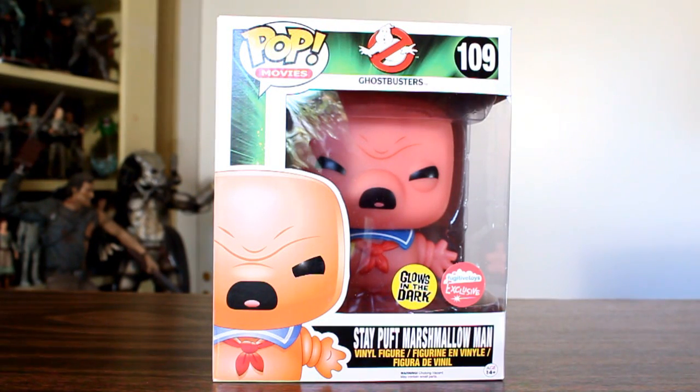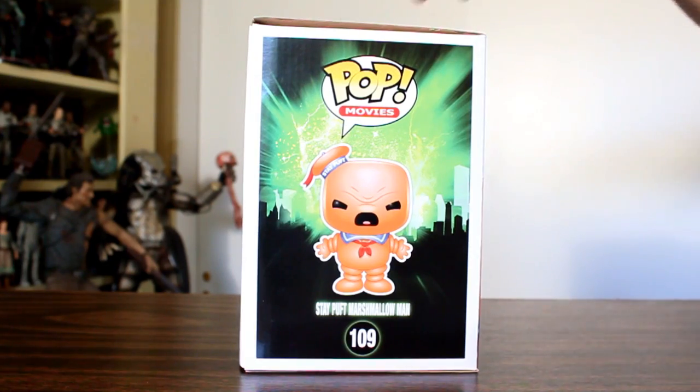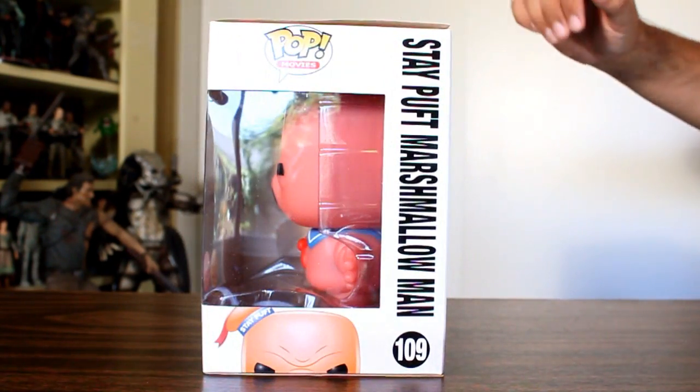Hey, this is John Carlos, and I'm here with a look at a Fugitive Toys exclusive that they were selling at San Diego Comic-Con 2014.